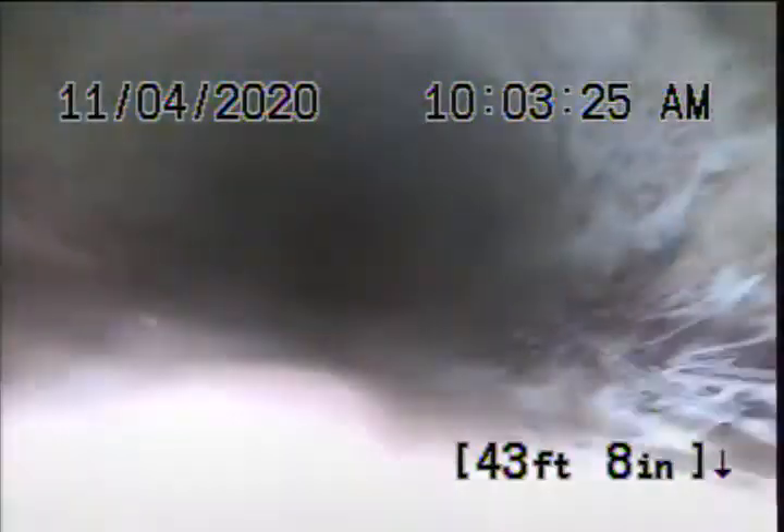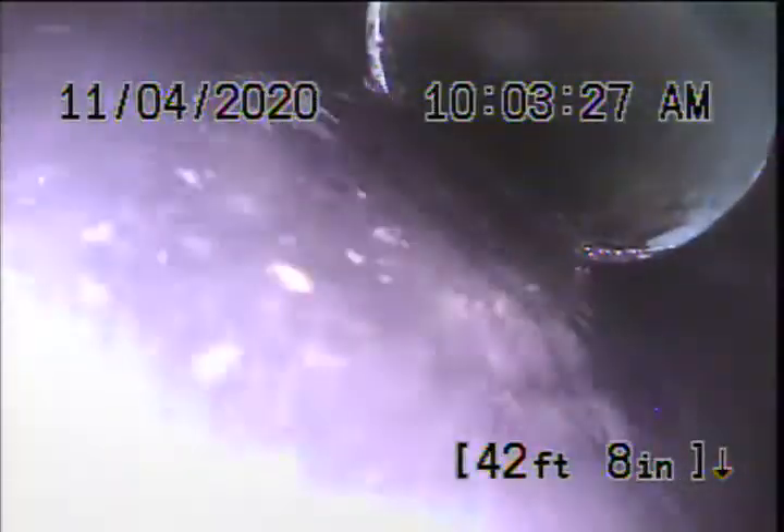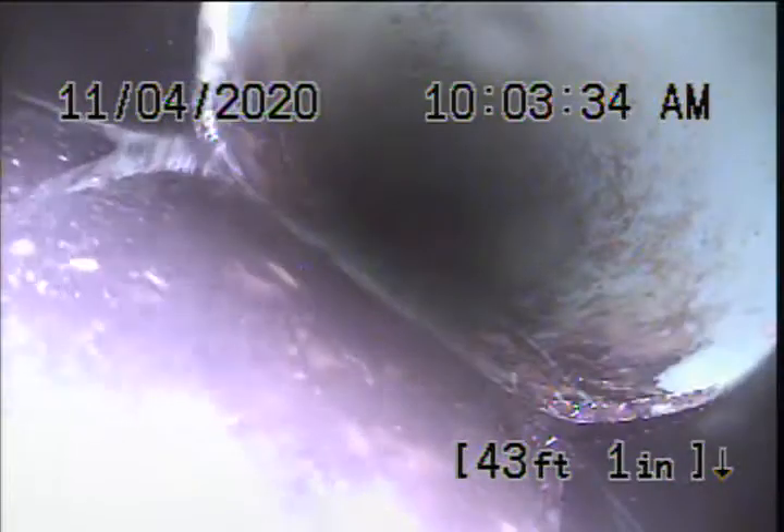I'm going to recommend this be repaired and corrected. There's a transition from ABS to PVC with a little bit of an offset, but it looks like there's a Fernco and everything's tightened up and flows with ease, so that transition is not the concern.